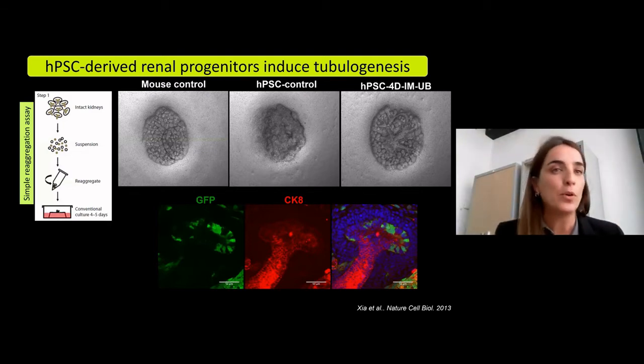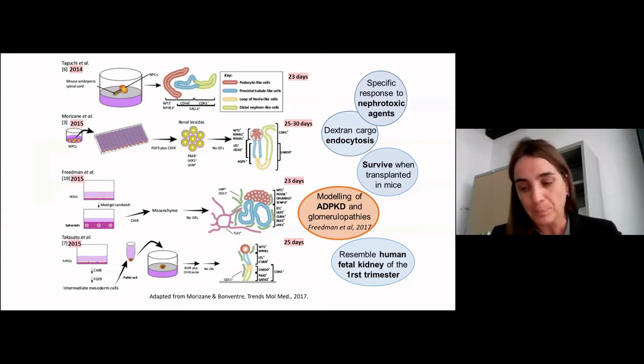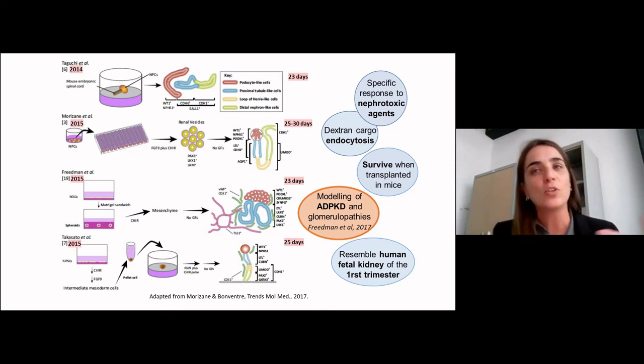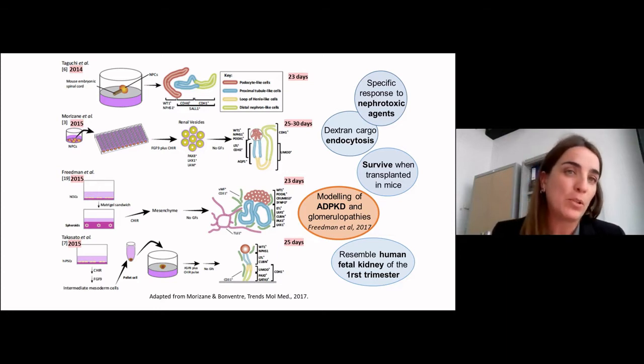This work, led by Dr. Izpisua, was the first to collectively demonstrate the possibility of deriving human pluripotent stem cells into renal cells and forming chimeric kidney organoids. From that moment, there has been enormous interest in developing human organoids capable of recapitulating renal cell formation. Remember that kidney disease represents one of the most increasing health problems in society, and accounts as a secondary disease for many other disorders including heart disease. Many laboratories with expertise in kidney disease or development jumped into kidney organoids, and fortunately there are now many nice protocols for deriving kidney organoids from human pluripotent stem cells.